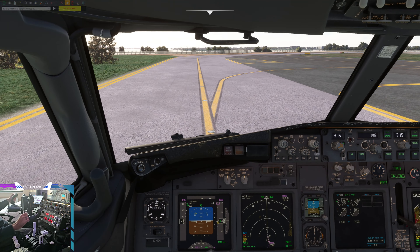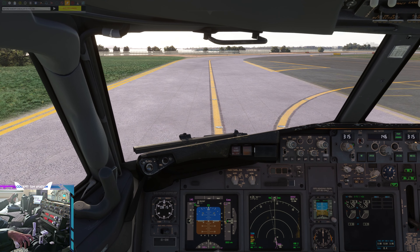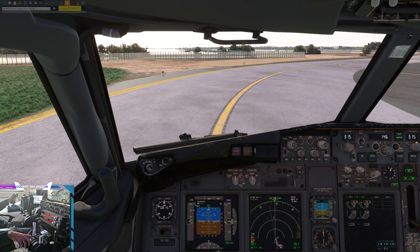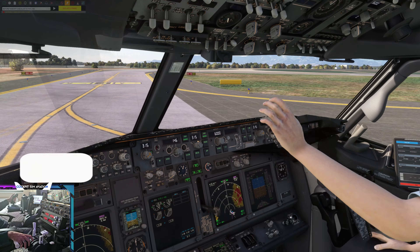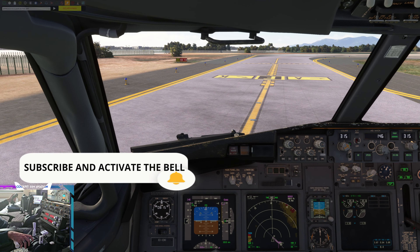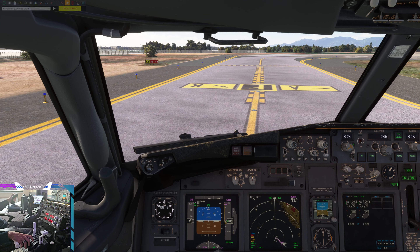Takeoff briefing. Axel to bleeds on one, four, six, set. Ryanair 4 Papa Lima, contact Elmas Tower 122 decimal 1. Cabin secure.